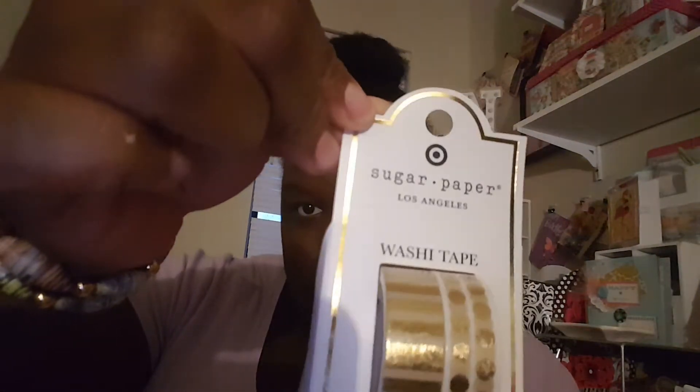I also picked up these small binder clips — I think they were $2.40. Then I picked up these two notebooks because I have plans for them to go inside something, and these were a dollar each.